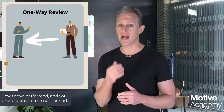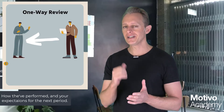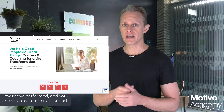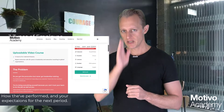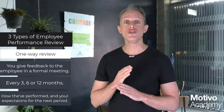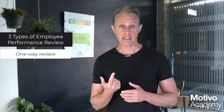In the one-way review, you give feedback to the person in your team about how they're doing. We'll go into step-by-step how to prepare for this in another video in the series. At Motivo Academy you'll also find PDF resources — performance review sheets to help you plan and prepare. But the first type is essentially you talking to your employee, telling them how they've done and what you expect in the next few months. Not ideal.